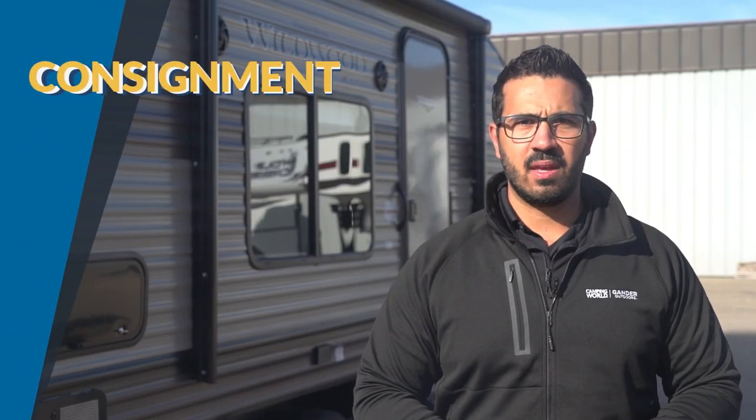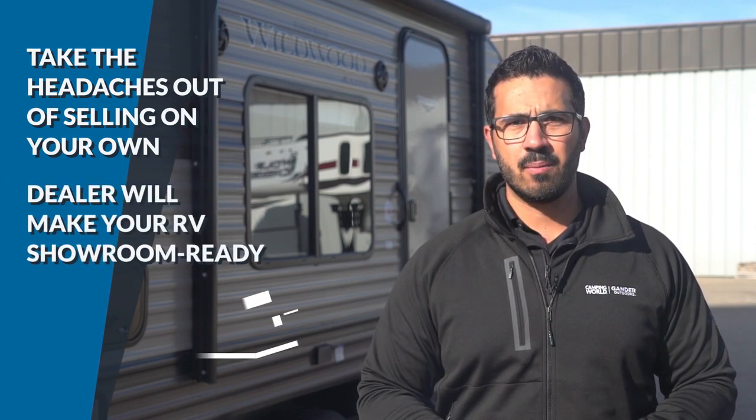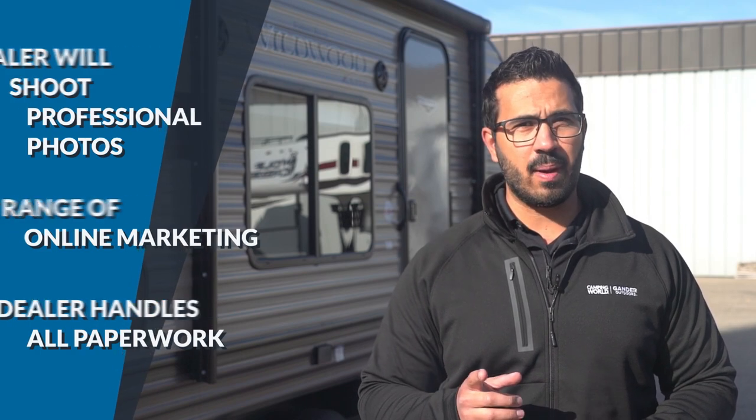So let's talk about consignment. If you're looking to take a hiatus from camping, consignment may be your best option. This is especially true for higher ticket RVs such as motorhomes and full-profile fifth wheels. A dealership will make your RV as showroom new as they can, plus provide an overall inspection. They'll shoot professional photos and you'll be able to take advantage of their wider range of online marketing. Once a deal is reached, the dealership will handle all the necessary paperwork and will also be able to help the buyer with financing.